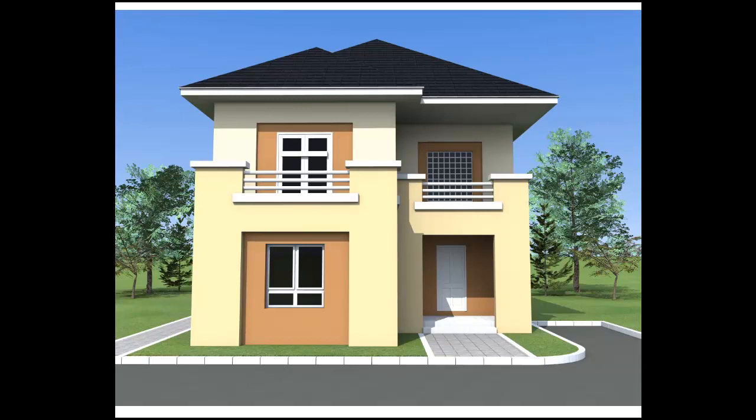Welcome to the intro video in the series Building Costs in Nigeria 4 Bedroom Duplex. In this video, I'll be introducing you to the new project that I'll be costing. But before I get started, I want to make a quick disclaimer and say that in the previous series I had covered the costing of a 4 bedroom bungalow.